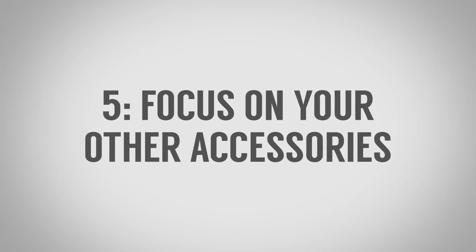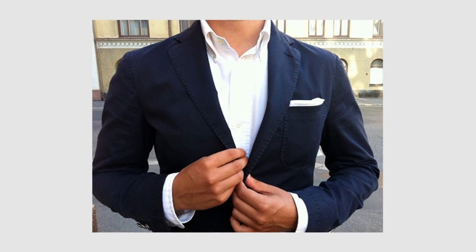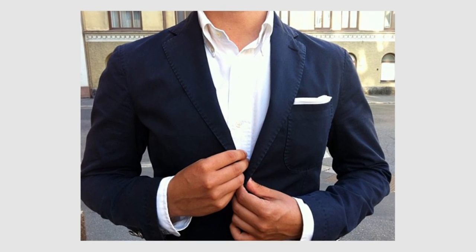Tip number five: pay attention to your other accessories. Because there is no necktie, people's eyes are going to look around and latch on to something else on your outfit. That's going to be your pocket square, watch, shoes, cufflinks, and other little accessories. Make sure those are taken up a level. When it comes to the pocket square, so many guys should just try wearing one — it doesn't have to be fancy. A simple white square fold pocket square will look great and you will get more compliments.